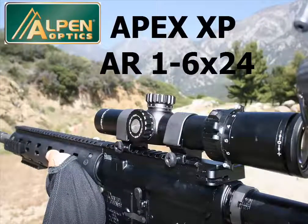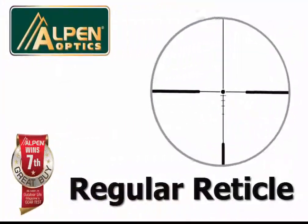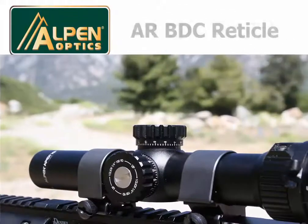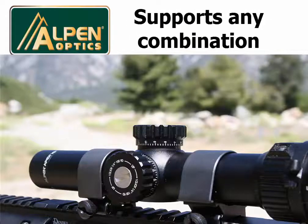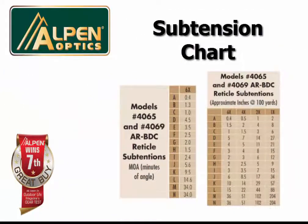ALPEN's top-of-the-line APEX XP AR 1-6x24 rifle scope comes in two configurations: one with a regular reticle and one with an illuminated red dot reticle. The AR scopes feature an AR BDC reticle designed specifically around the .223 with 55-77 grain loads, but any rifle combination with various bullet drops can be used — simply match the bullet drop to the corresponding MOA figures shown in the subtension chart provided.